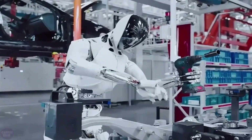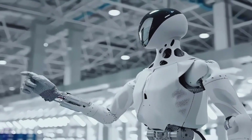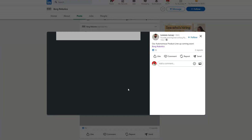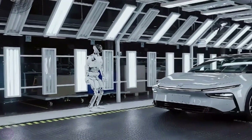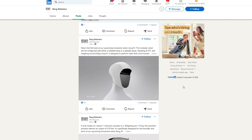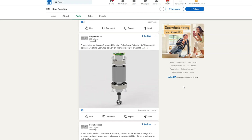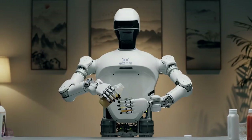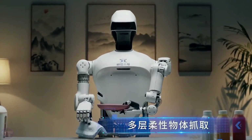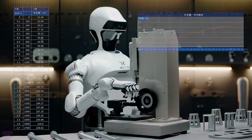The unveiling of Borg01 has sparked global excitement, and for good reason. It represents the culmination of decades of innovation in robotics and AI, offering a glimpse into a future where humanoid robots are part of everyday life. For businesses, Borg01 promises to reduce costs, increase efficiency, and revolutionize industrial workflows. For individuals, it hints at a future where robots handle mundane tasks, giving us more time to focus on creativity, relationships, and personal growth. Borg Robotics isn't just building machines — they're building possibilities.